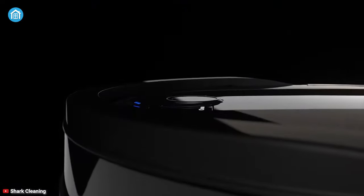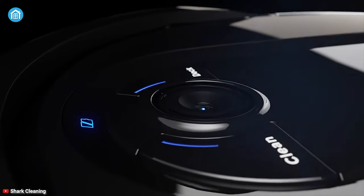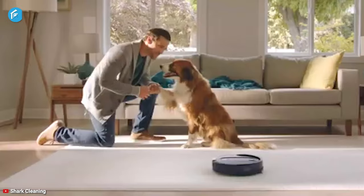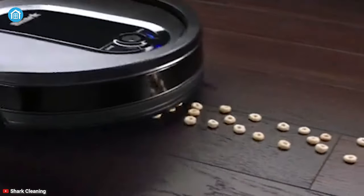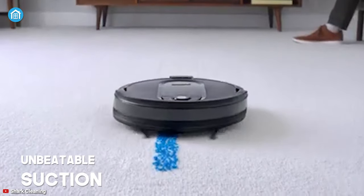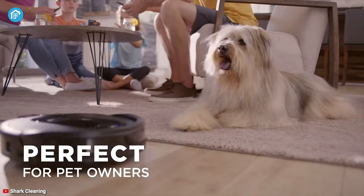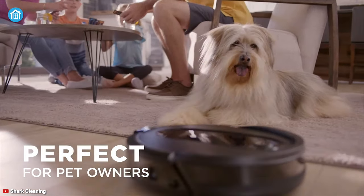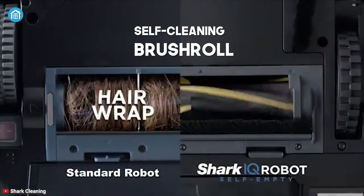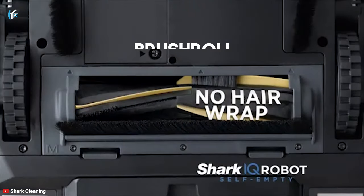Next up at number 4, we have the Shark IQ Robot XL, designed to let you forget about vacuuming your apartment floors for up to a month. Deep cleaning is as easy as you can imagine because its unbeatable suction can take large to small debris, pet hairs, and fine dust from any carpet and floors efficiently. If you have a furry friend, you will love it since its self-cleaning brush roll means no hair wrap.